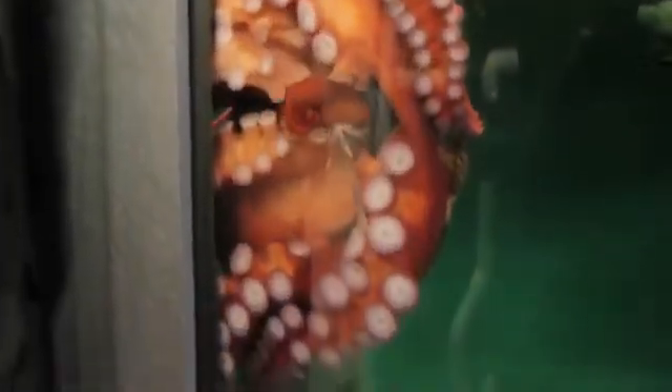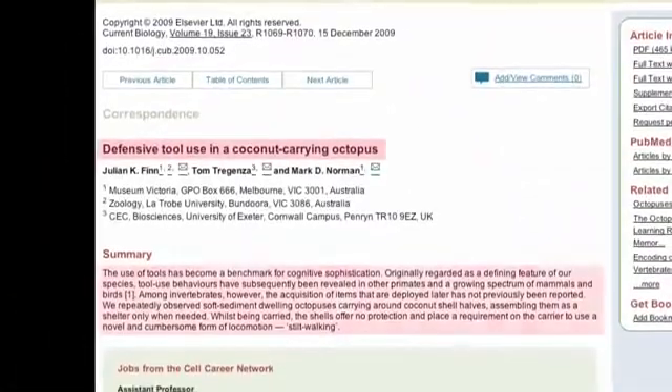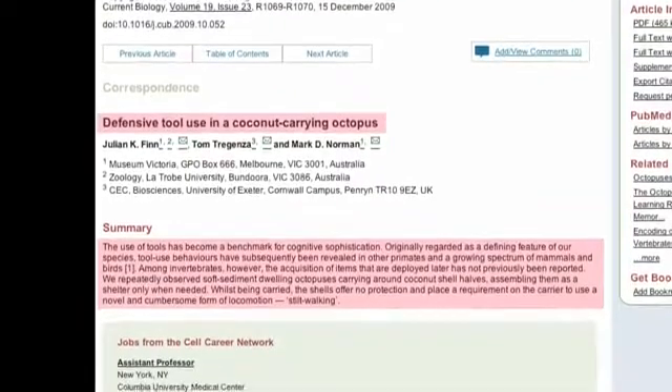The octopus is widely regarded as the world's smartest invertebrate, and now a new study adds evidence to that claim. In the December 15th issue of Current Biology, scientists report a case of remarkable tool use in the veined octopus.